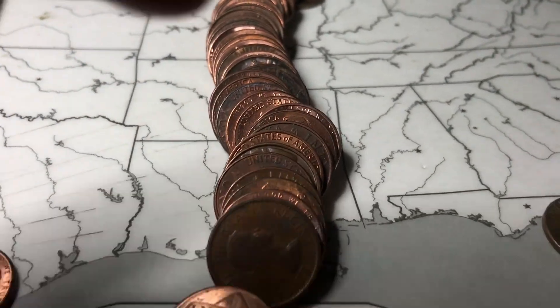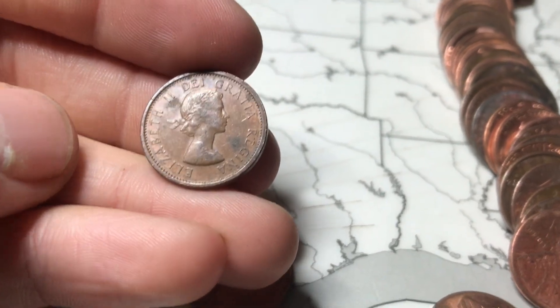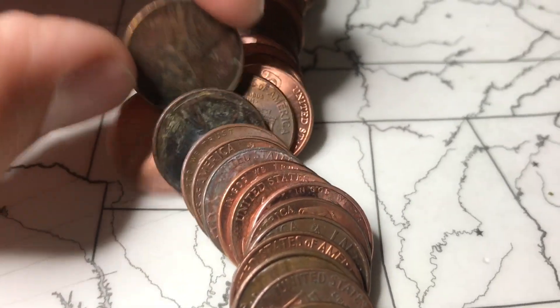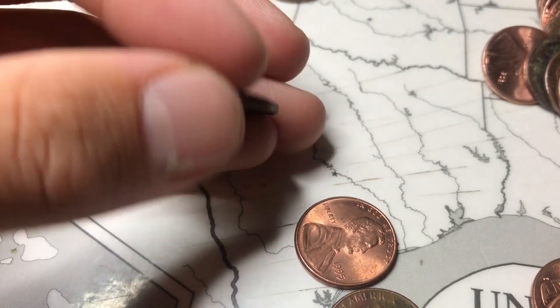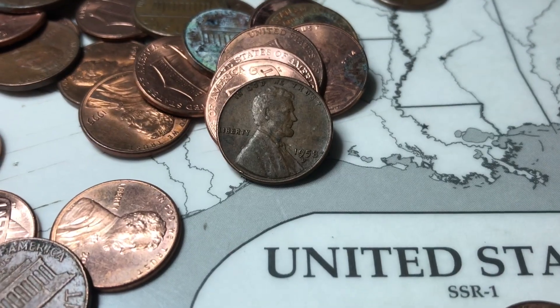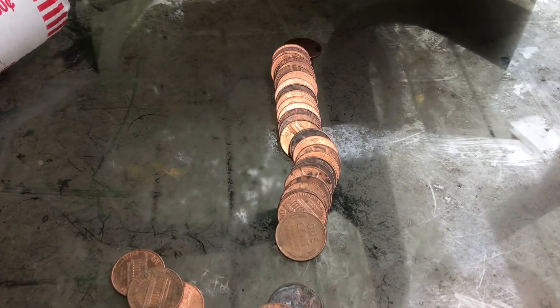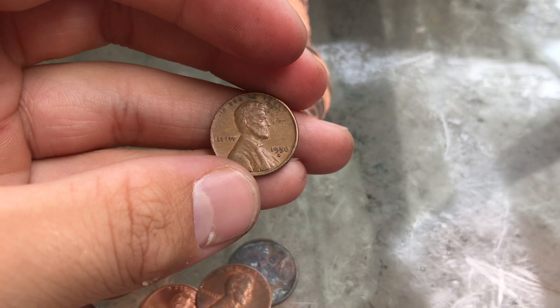Roll 17 and we have two finds this roll. First is a Queen Elizabeth II young head from 1962. And back here we have a wheat penny that looks cleaned — actually just two spots are weirdly polished off — but it's from 1945. Roll 18 and we got a 1958 Denver. I'm coin roll hunting outside now and got a wheat cent — a 1956 Denver.